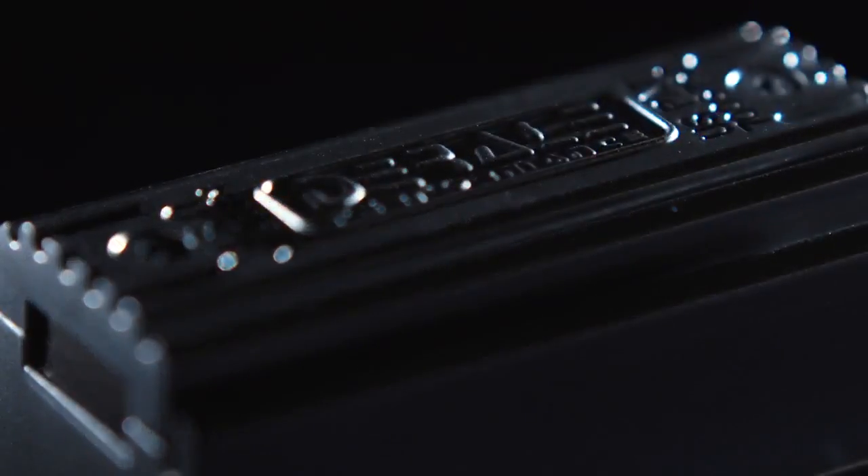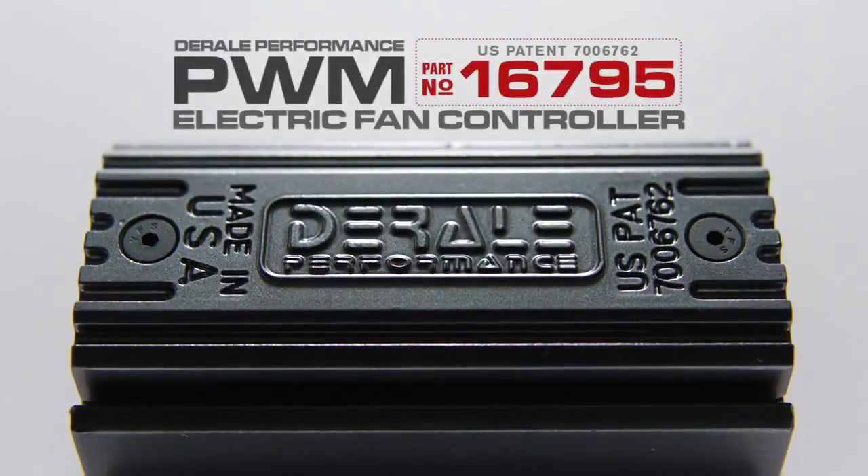Deraille performance is changing the rules of engine temperature control. Smart technology comes to your car's cooling system through Deraille's patented PWM fan controller.